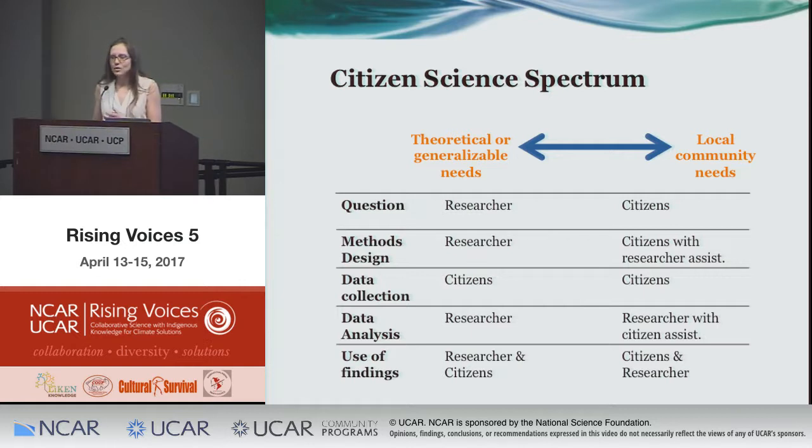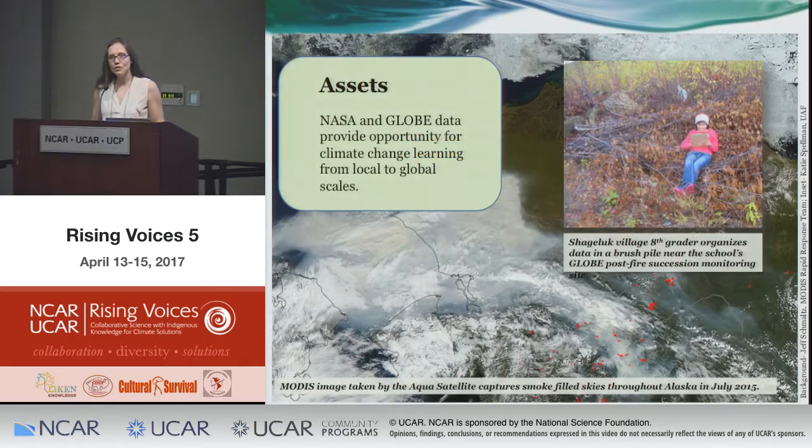We wanted our project to address local needs of communities, because we know climate change operates at multiple scales that sometimes interact. We also wanted to address regional-scale issues through citizen science. GLOBE provided a tremendous asset, and NASA data and experts provided another asset to address local issues that kids determine themselves in their own communities, while also feeding into larger climate change research projects. That's the model we're trying to develop.